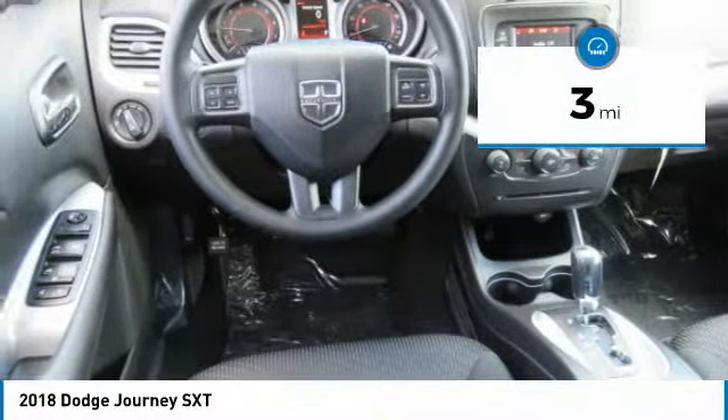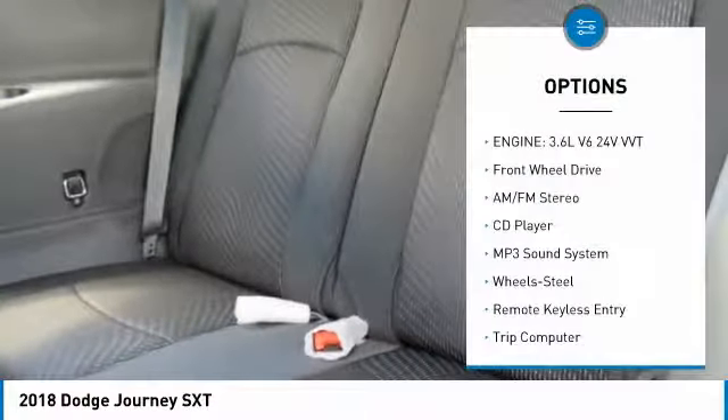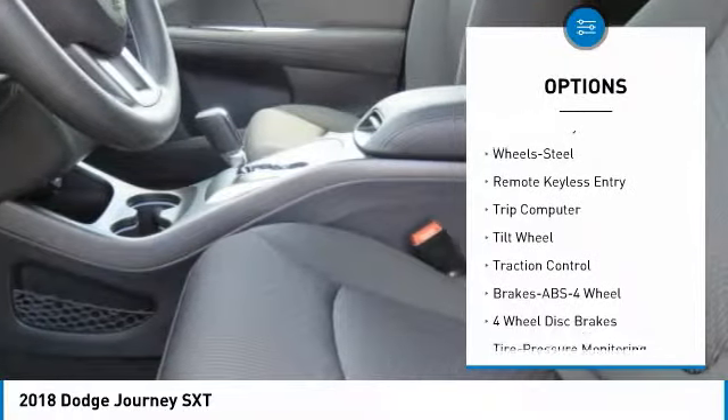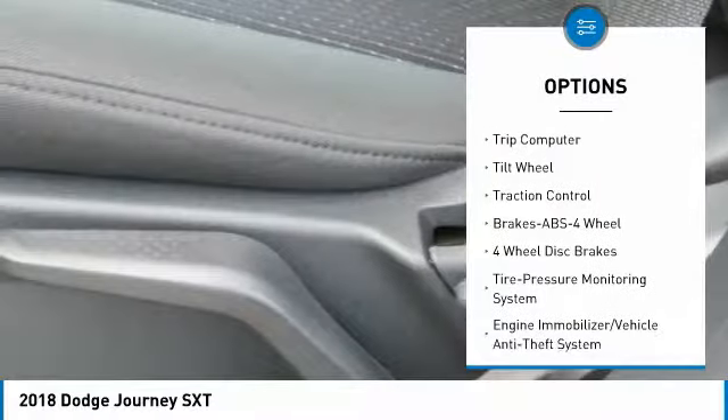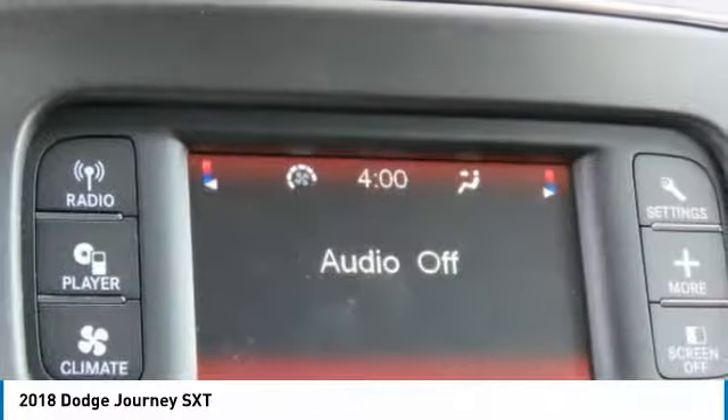This vehicle has less than 100 miles. Here are some of this vehicle's great options: traction control, anti-lock braking system, air conditioning, power steering, cruise control, floor mats, rear defrost, FWD, AM FM stereo radio, climate control, multi-zone.